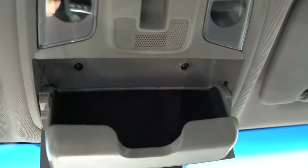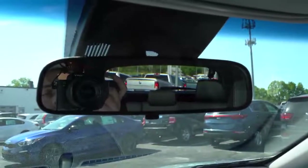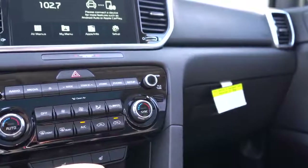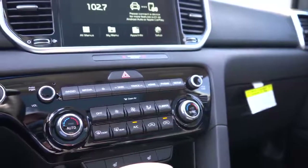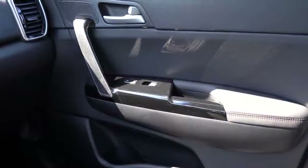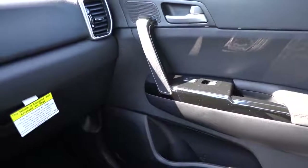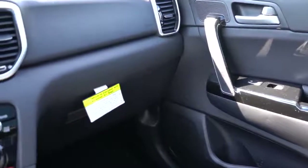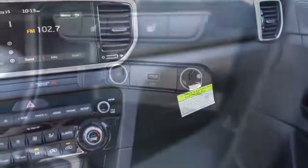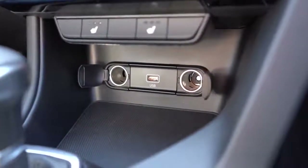A panoramic sunroof comes with the Nightfall trim level and up, which is why we have it on our EX. There is an overhead sunglass holder standard. An auto-dimming rearview mirror with HomeLink controls comes with the SX Turbo only; LED interior lighting for Nightfall and up; alloy foot pedals for Nightfall and SX Turbo; metal door scuff plates for SX Turbo; and a wireless phone charger for the SX Turbo as well — that trim level definitely has the most extras inside. Dual-zone climate control comes with the EX and SX Turbo.